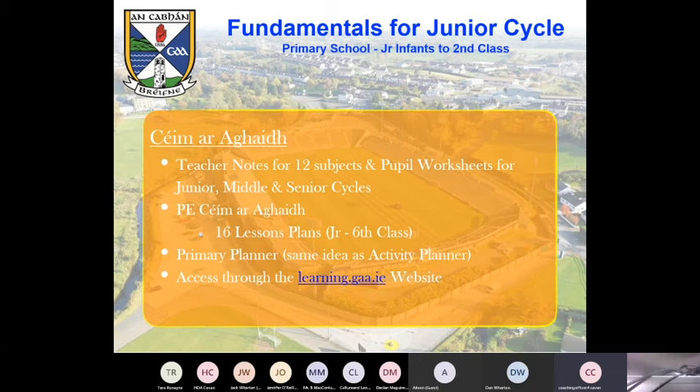KMRI — I think it means 'next step' or 'step ahead' in Irish. There are teacher notes for 12 subjects — basically a way of tying the GAA in with your other subjects, split into three sections for junior, middle and senior cycle within primary school. There's a specific one about PE, with 16 lesson plans for junior to sixth class. And then there is a separate primary planner, as opposed to the activity planner we showed in the last section. That's all accessed through the learning.gea website.